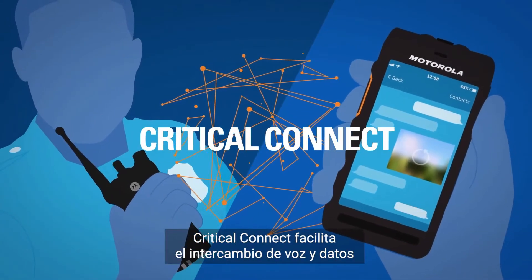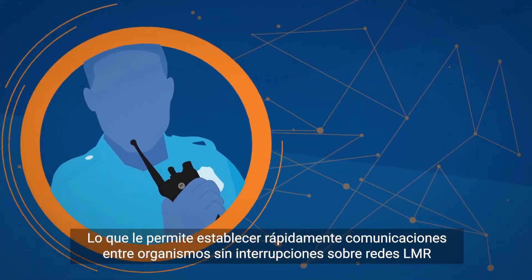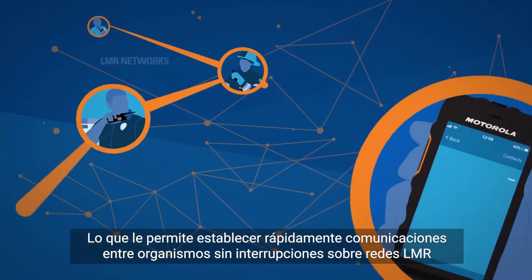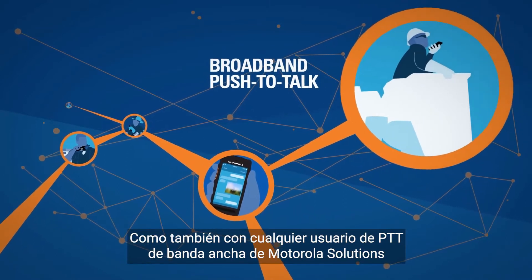Critical Connect provides the seamless exchange of voice and data, making it possible for you to quickly set up interoperable communications between agencies across LMR networks, as well as with anyone using Motorola Solutions broadband push-to-talk.